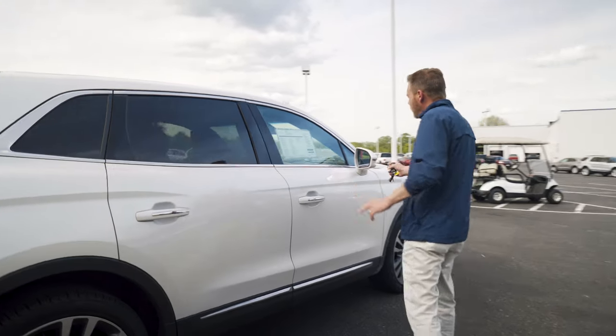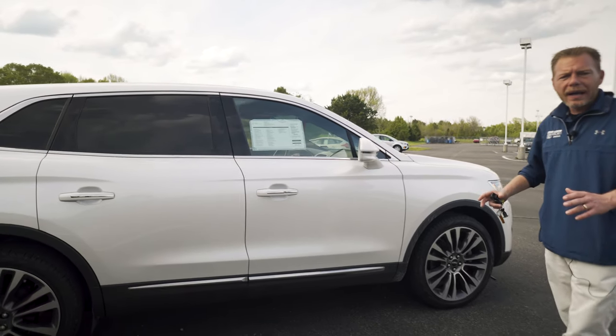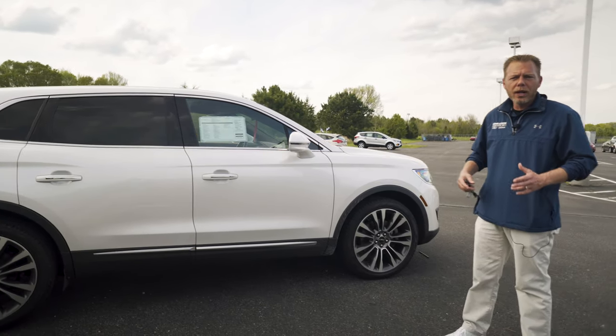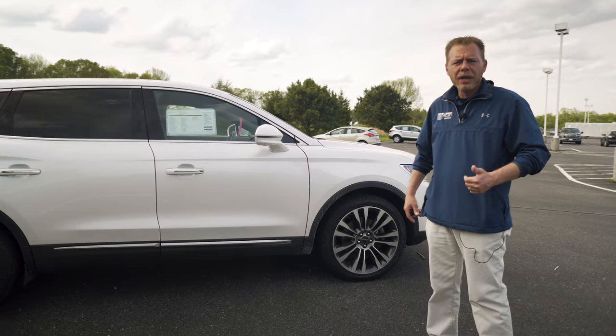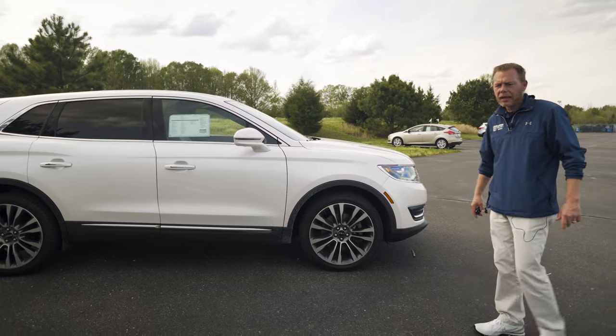You've got LEDs everywhere, blind spot information system, and this vehicle being certified is a big deal. You get a vehicle history report, you get two keys, and you get a six-year, 100,000-mile warranty that's going to cover everything on your vehicle.